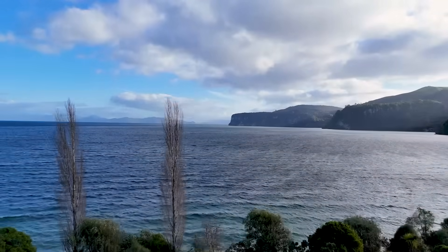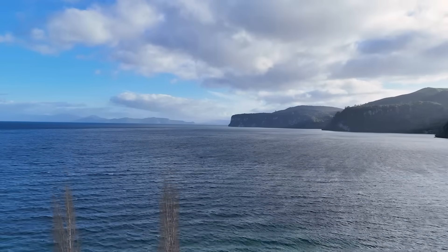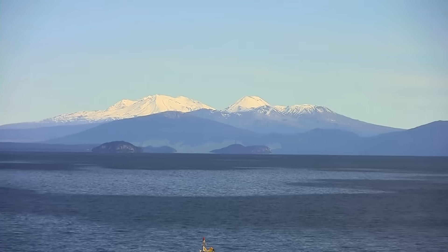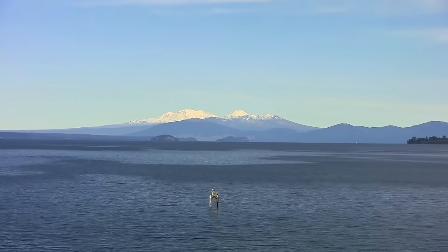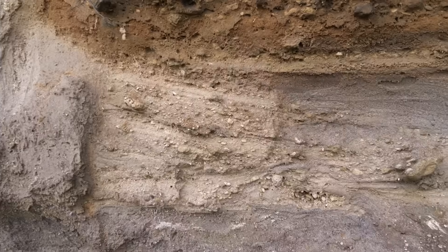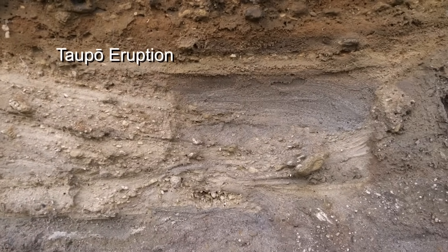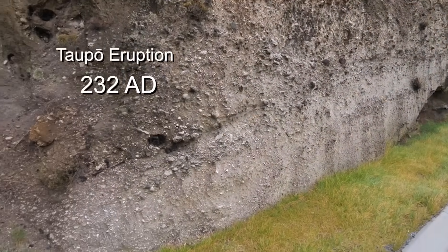The rocks tell us that there have been large and small past eruptions of Taupo Volcano. But two that occurred in the last 50,000 years were massive on a global scale. The most recent of the two is known as the Taupo eruption, dated at 232 AD.